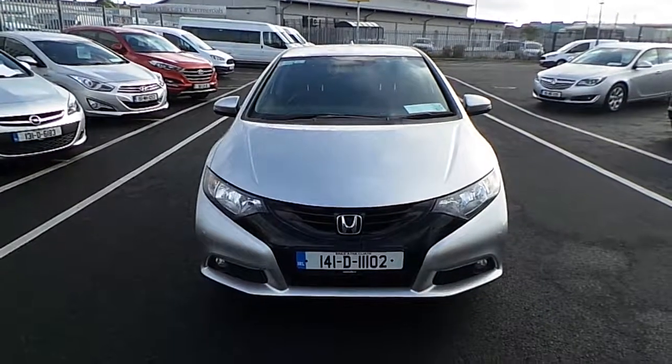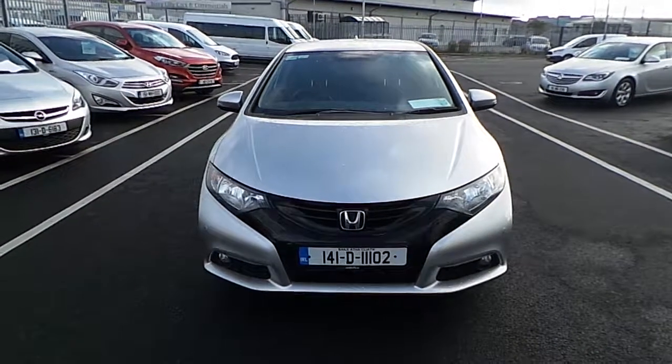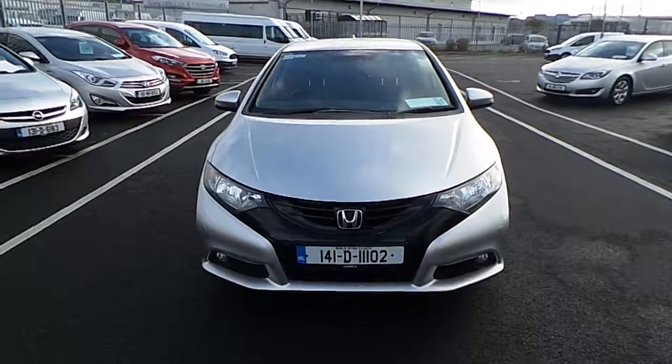If you require any additional information regarding this 141 Honda Civic, please do not hesitate to contact our sales team. Thank you.